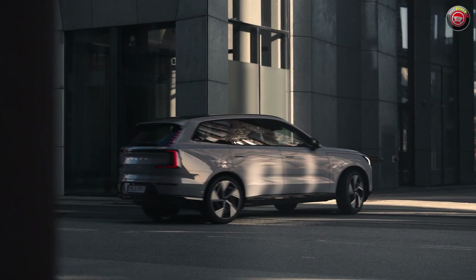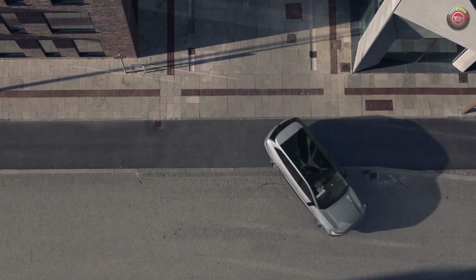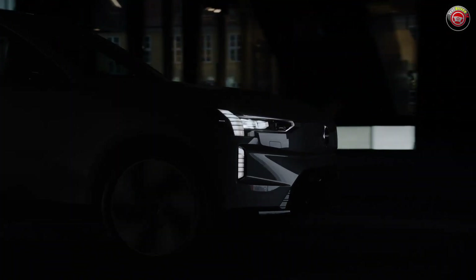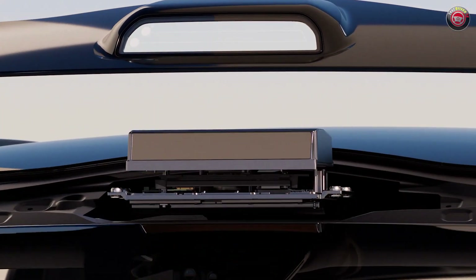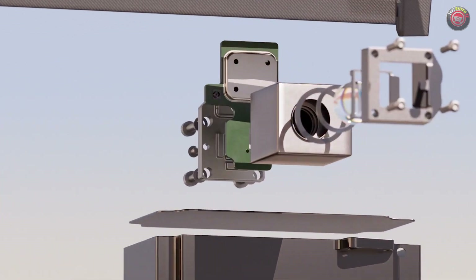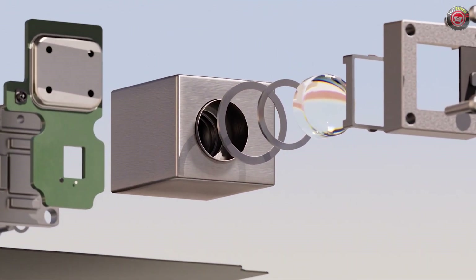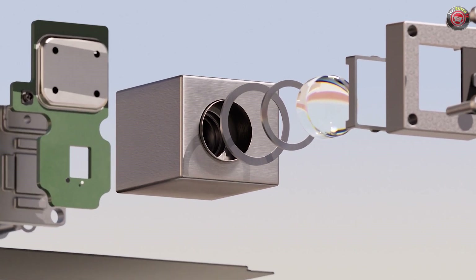The Volvo EX90 is said to be the safest Volvo ever, with an invisible shield of sensing technology inside and out. State-of-the-art sensors like cameras, radars, and lidar build a real-time 360-degree view of the world around the vehicle, sensing the road in front of you up to two football fields ahead. This can give the driver more time to act and avoid dangerous yet common driving situations.